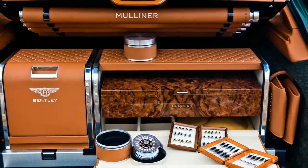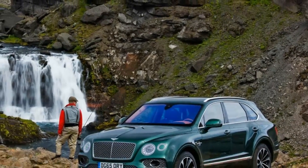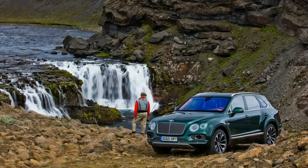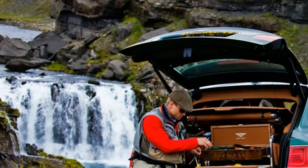It's packaged in the only Bentley that has a chance of getting you to that river, too. Mulliner's upholstery and trim expertise is on full display. Everything in the kit is either covered in saddle leather with white contrast stitching or finished in burr walnut.